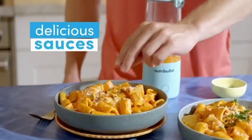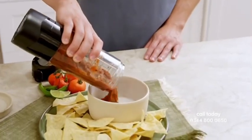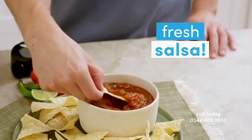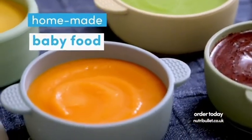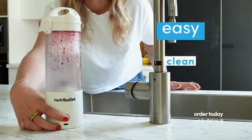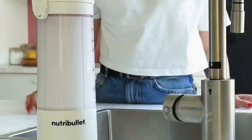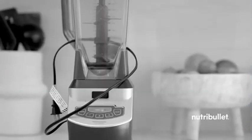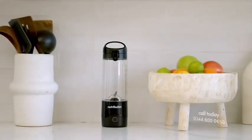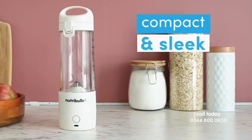The Nutribullet Portable also makes your favorite recipes easier — from delightful dressings with pop and pizzazz, to easy pasta sauces, perfectly textured fresh salsa, or even healthy baby food. The Nutribullet Portable Blender is so easy to clean — it even cleans itself, and the cup and lid are dishwasher safe. It's compact and sleek, about the size of a water bottle, so it fits perfectly in your kitchen too.